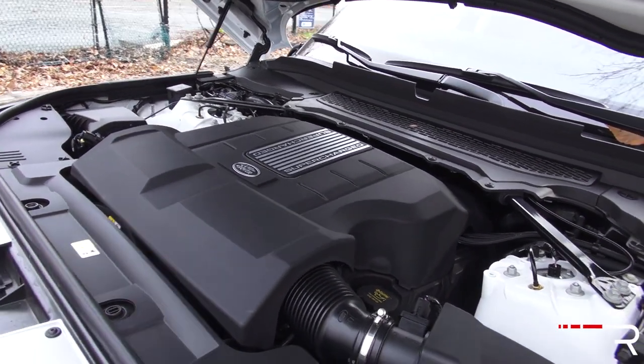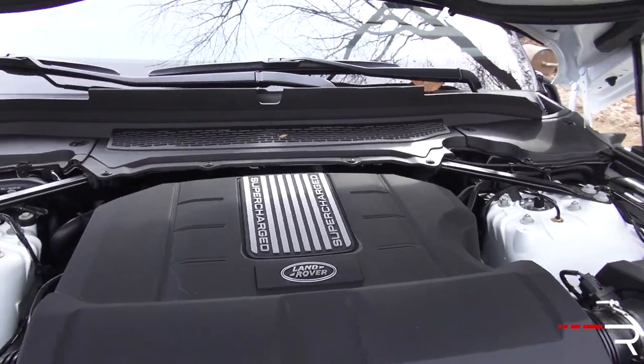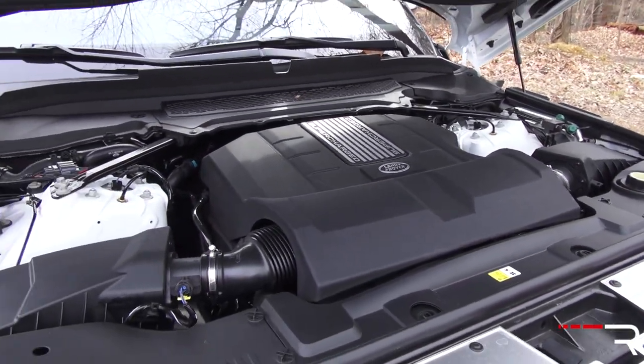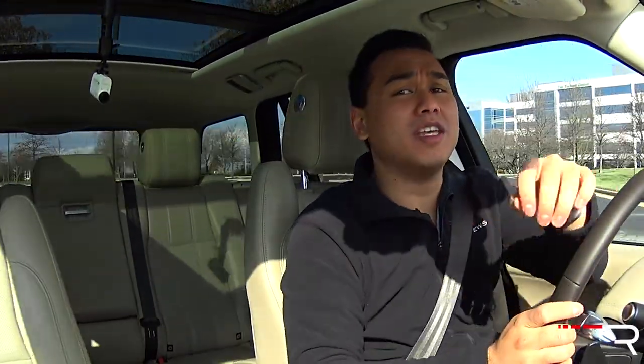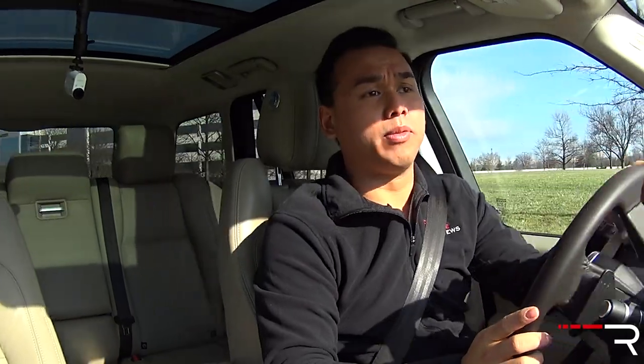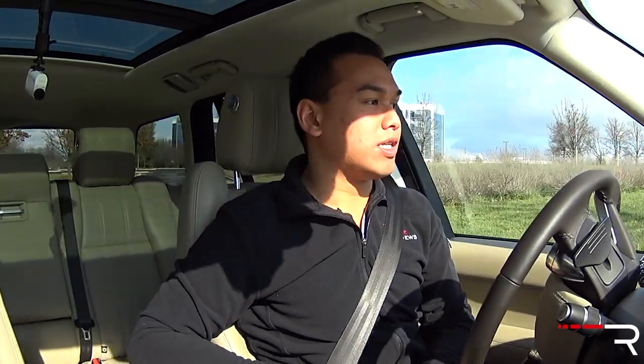I'm going to focus on the supercharged V6, which is what most buyers will choose. It's paired with an 8-speed automatic transmission. I admit that in my line of work I can drive some of the nicest cars on the market, and it can spoil me rotten. The Range Rover is definitely one of those vehicles — it goes in my top five as one of the nicest cars I've ever driven.